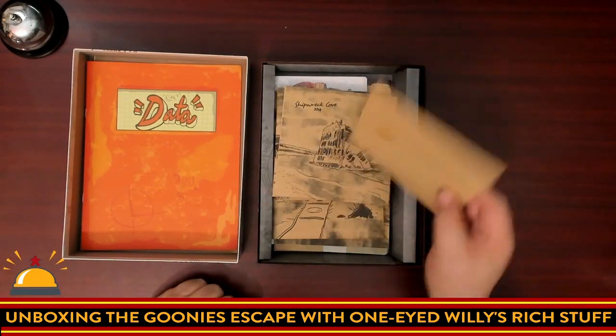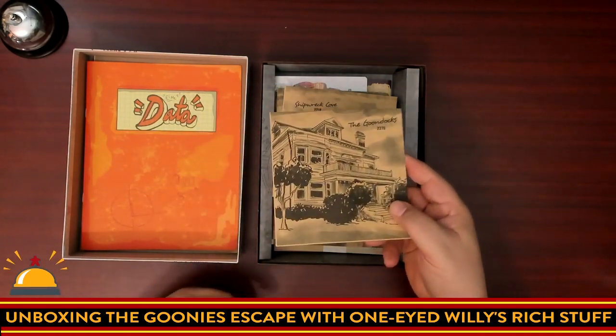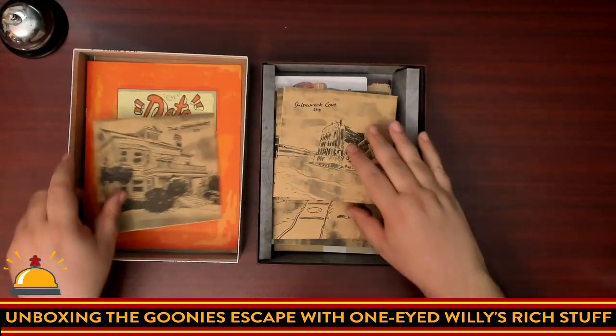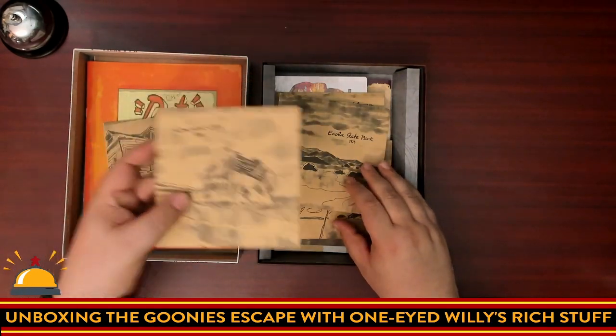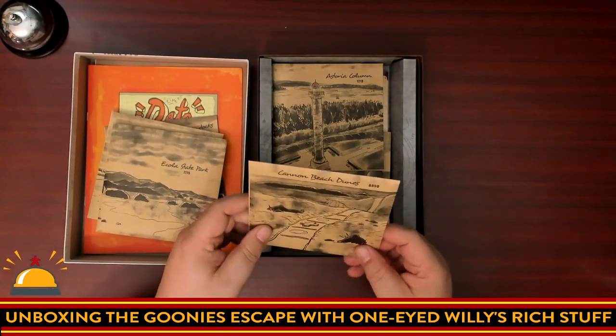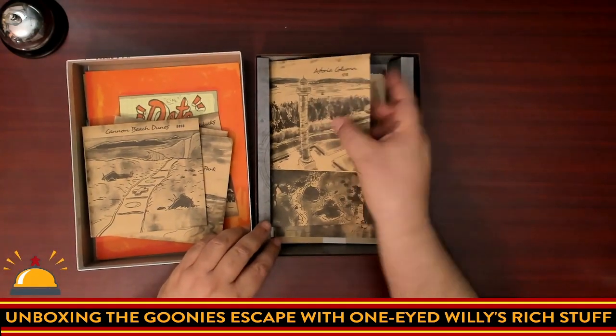Here we have the various envelopes. Interestingly, they're not just named envelope one, envelope two. You have the Goon Docks, Shipwreck Cove, Ecola State Park — I'm not opening these. Canyon Beach Dunes. A lot more locations than the previous games.